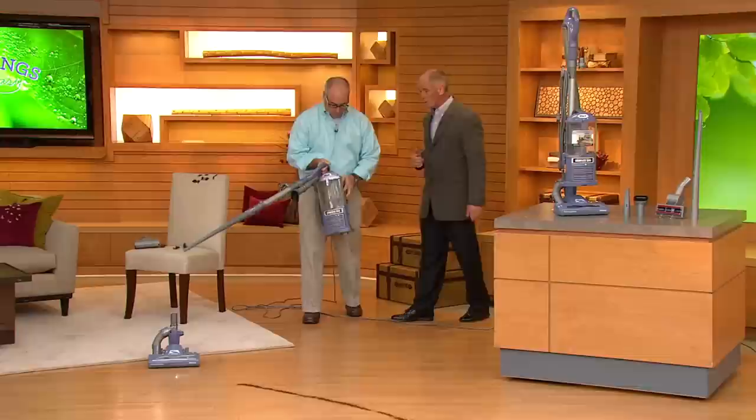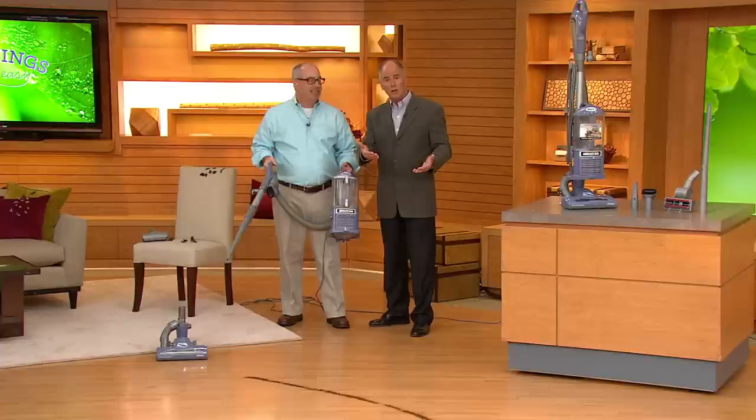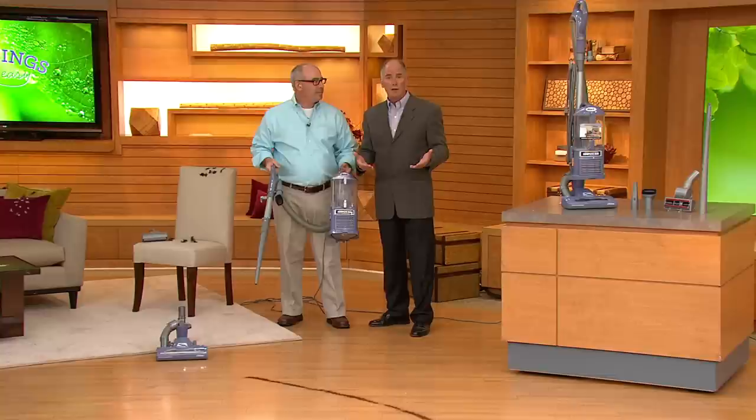The Shark Navigator has always been a popular vacuum. We're talking about a customer top-rated item here at CBC. We've worked with the gentleman who created the company for years. We were able to go directly to Shark and bought as many of these as we could get our hands on. We got a better price, and we're going to pass those savings on to you. But that price is only in effect while we have inventory.